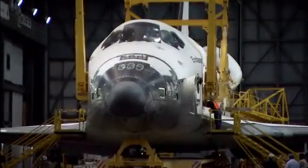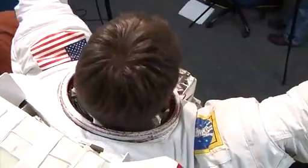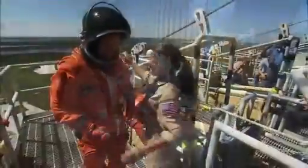Well before any shuttle reaches the launch pad, a staggering amount of work is required. The parts, plans and people necessary to make each launch span the entire nation. One single goal is the focus: the safety of the orbiter and her crew.